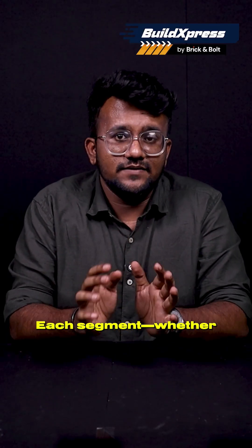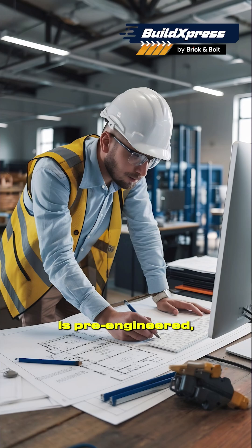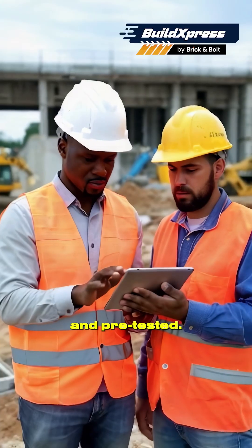The magic lies in the design. Each segment — whether it's a deck panel, truss section, girder or railing — is pre-engineered, pre-welded and pre-tested.